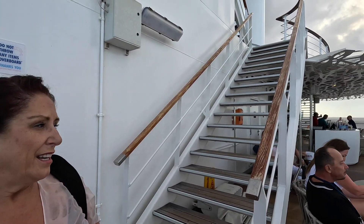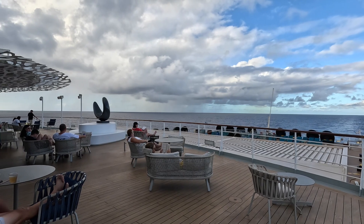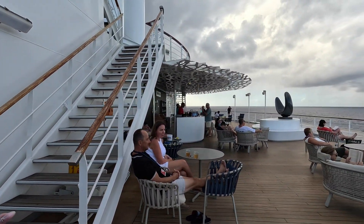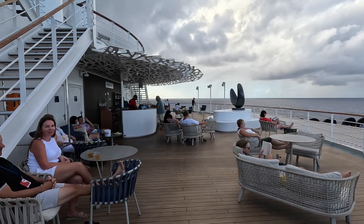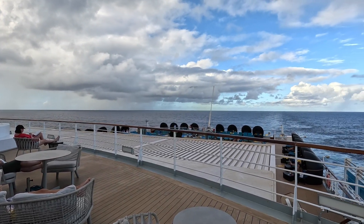Now we're going up to level ten. You don't have to catch the elevator from level nine to level ten in the Serenity area — there are stairs either side. And here you've come to the Sunset Bar. How beautiful is this? It really is like being on your own private yacht. This is where you can get your cocktails, a nice drink, and look at the view from the back of the ship. What could be nicer than that?